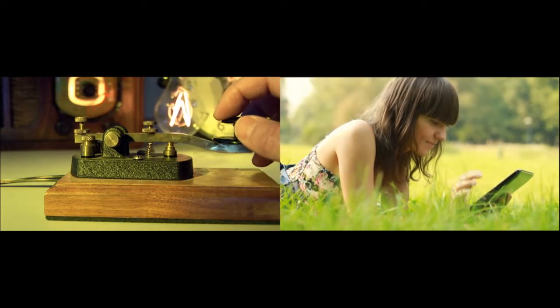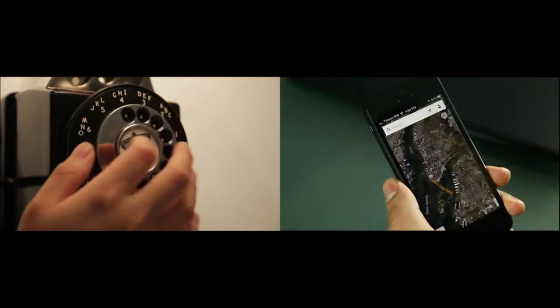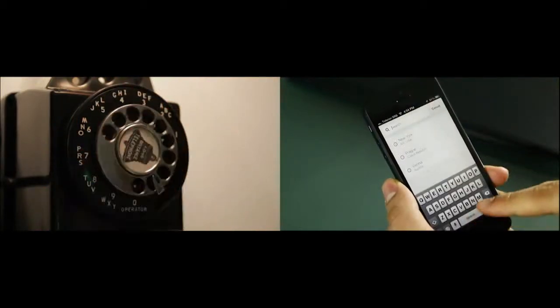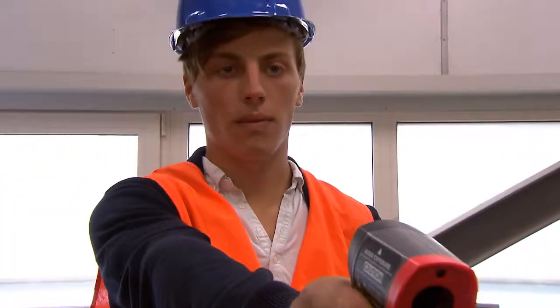Technology is evolving rapidly. What was considered to be high-tech yesterday is old-fashioned today. The way we communicate with each other has changed drastically, and so has the way we measure temperatures in a non-contact mode.